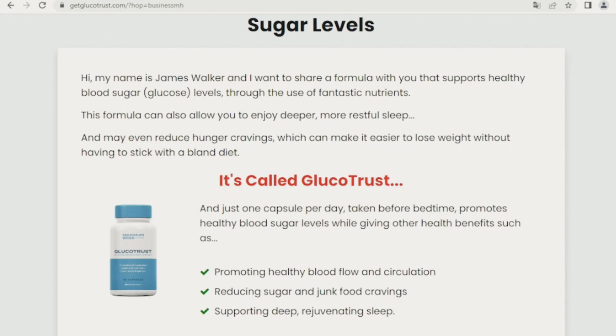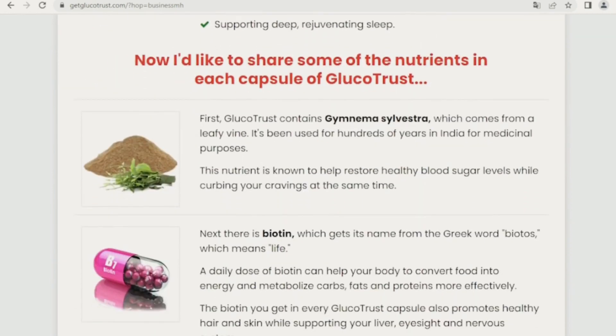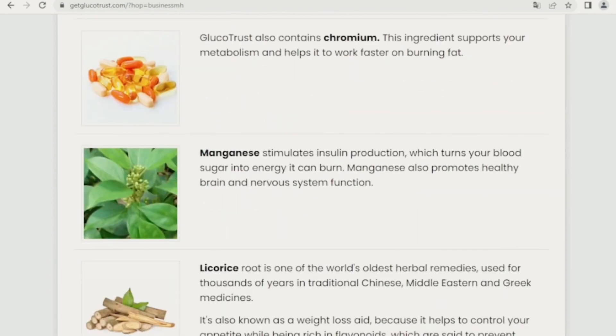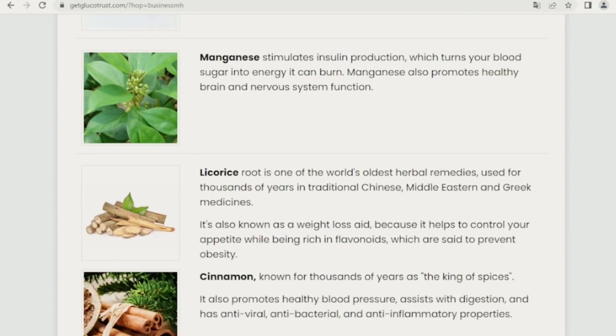Remembering that you should take the treatment seriously and take it every day. This seems a little obvious, but many people are in search of quick results and take it for a few days and then stop — this is not correct. Glucotrust has no known side effects and has been found to be safe for long-term use. This has made it a popular choice among patients seeking a safe and reliable solution to control their blood sugar levels.